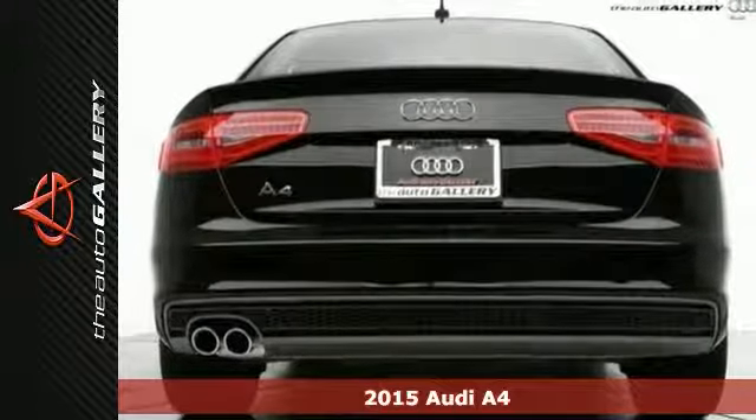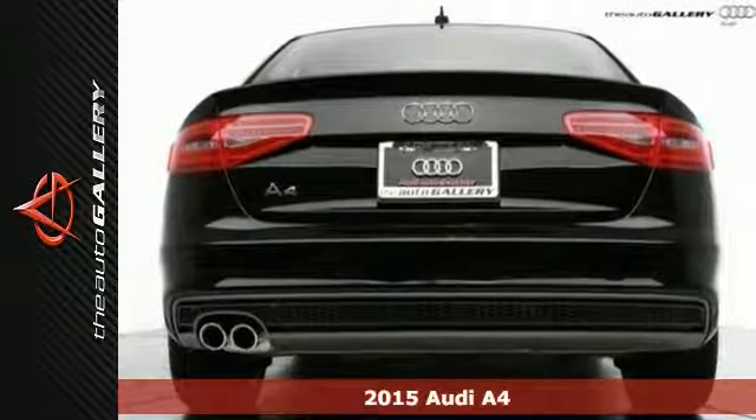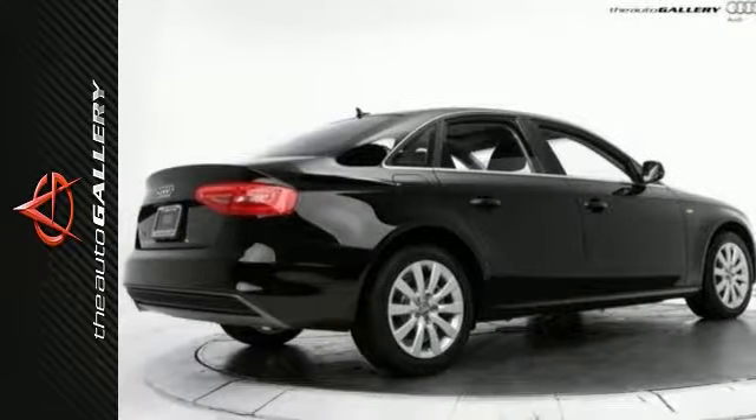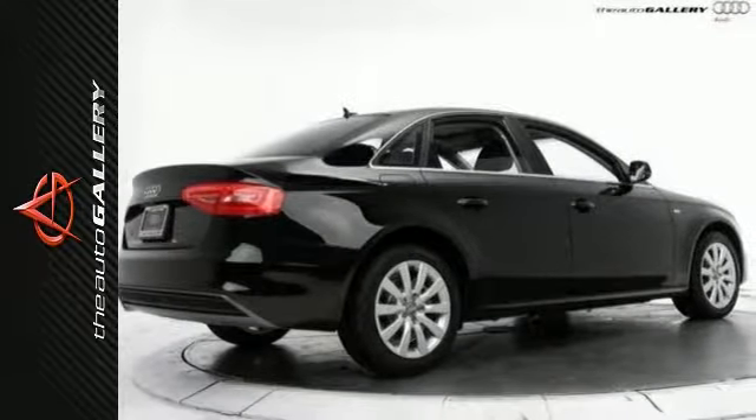Audi Auto Gallery is proud to offer this brand new 2015 Audi A4 2.0T Front Track Premium Sedan for sale with a Tiptronic Automatic Transmission in Woodland Hills, California.